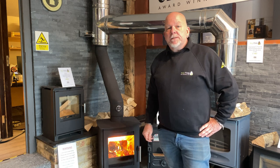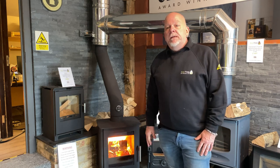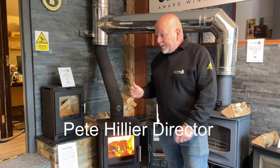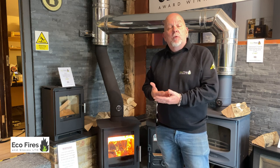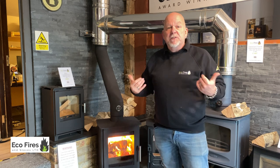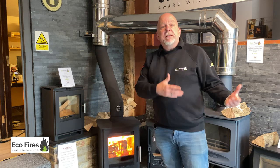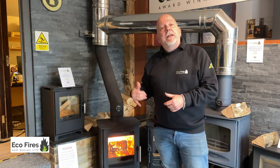Hi, I'm Pete from Eco Fires and Stoves. Today I'm going to be running over a little bit of old ground, but there's a reason for that. This is another video with some tips, so it's a good idea to subscribe to my channel — they're becoming really useful for customers. Today I want to run over some things about running a wood burner. Wood burners are becoming more and more popular with the gas situation, and we've seen a spike in sales. People are going to start using their wood burners in September having never used one before.